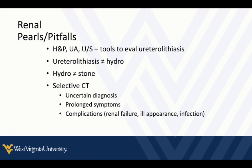Reserve CT for patients whose symptoms have persisted a long time, who have other complications, signs of renal failure, look sick, show signs of infection, or when you want more detailed information about stone size and location. Those are the key factors to think through when deciding whether to escalate to CT.